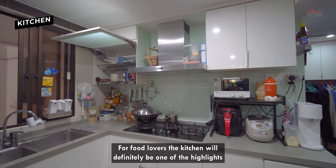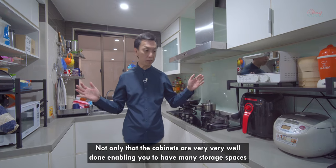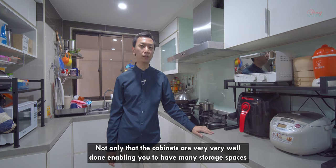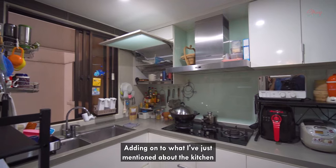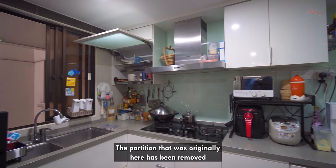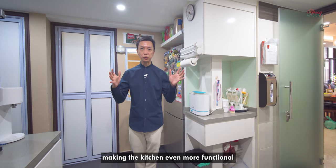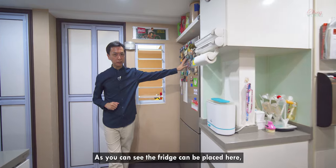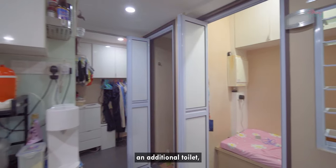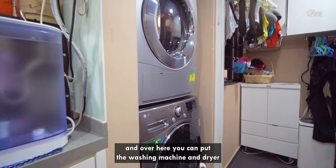For food lovers, the kitchen will definitely be one of the highlights simply because it's big and spacious. Not only that, the cabinets are very well done enabling you to have lots of storage space. The partition which was originally here has been removed making the kitchen even more functional. As you can see, a fridge can be placed here, the helper's room, an additional toilet and over here you can put the washing machine and the dryer.